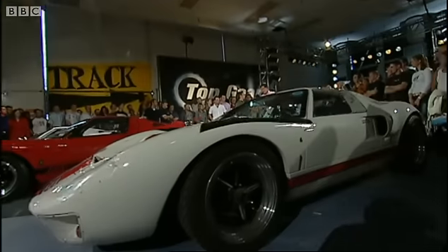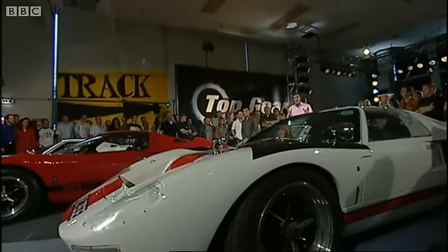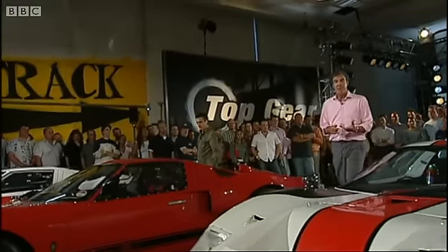Can I talk about the GT40 now? Yes. You see, over the years, a number of kit car manufacturers have made copies of it.